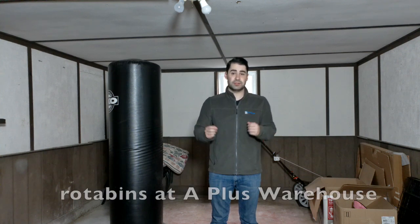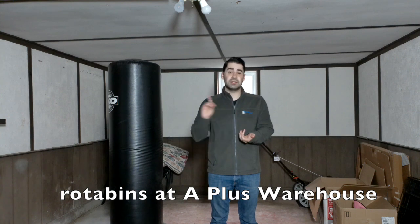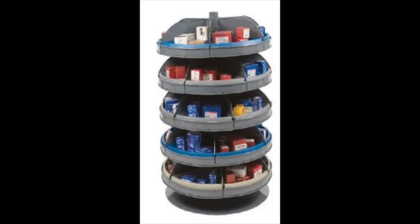We have the most efficient storage system for you: Rota Bins. This is our rotating bin system. As you can see, the bins have sectioned off compartments as well as multiple levels.